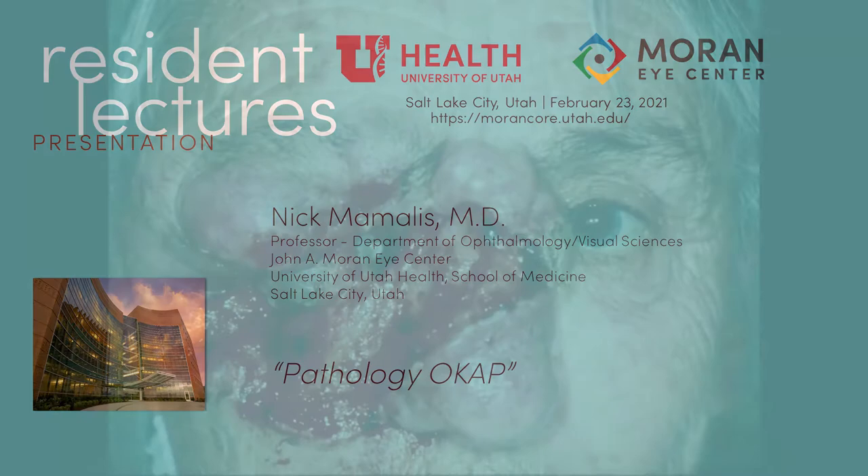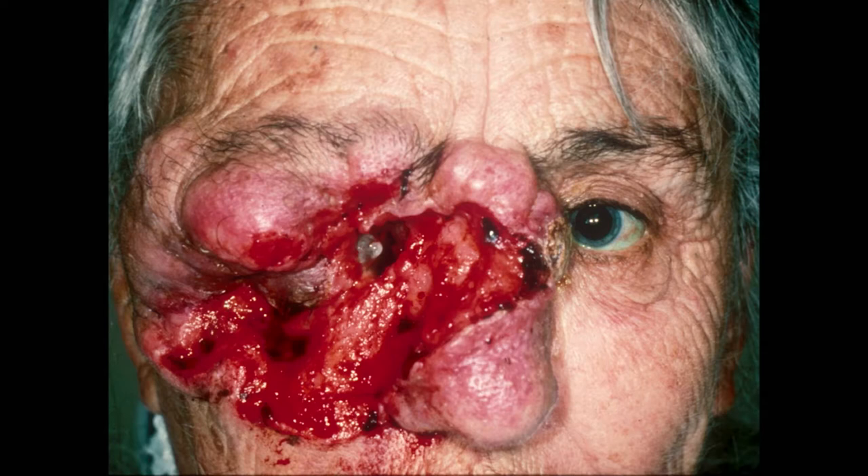Ten years later, her daughter brought her in. She had a piece of Kleenex stuck to that covering. The reason the daughter brought her is because it smelled — it was very necrotic. It actually went all the way back through the sinuses; she actually had CSF dripping out. This is a real housekeeping problem at this point. You can't do a hemifacectomy. This is why you want to treat Morphea flora before it gets to this point.